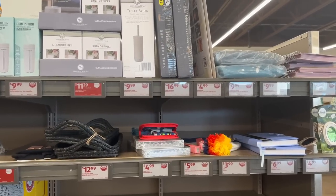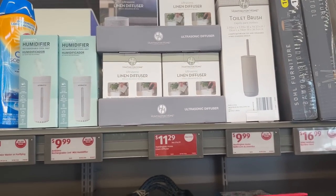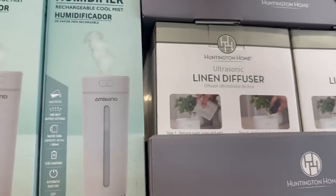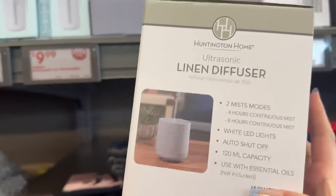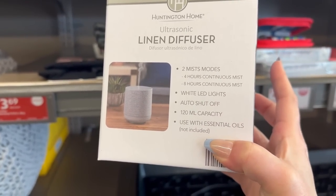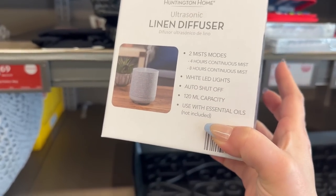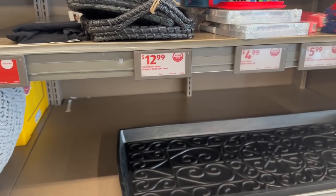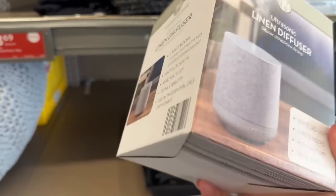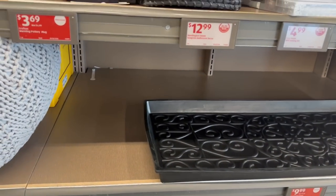Coming over here, you have toilet brush cleaners for $9.99, and ultrasonic linen diffusers for only $11.29 — they are on clearance. You get two mist modes: four or eight hours. It has white LED lights, auto shut-off, and 120-milliliter capacity. It says use with essential oil, so this is really nice. I actually like how the diffuser looks — great for the home or office.